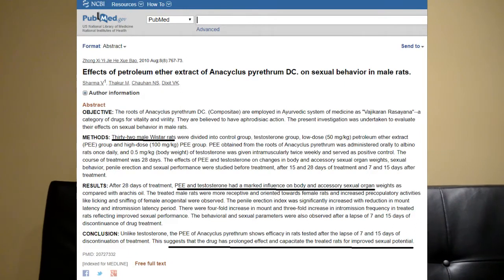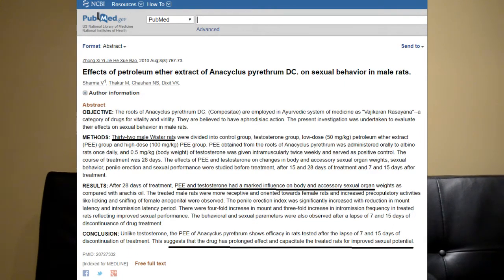Next is the Anacyclus Pyrethrum DC root at a five-to-one ethanolic extract ratio — I had no idea what that was. I went to the Predator Nutrition page and they do a good job of selling it as an amazing product, but there isn't a ton of research on it. I checked Google Scholar and ResearchGate — it's very limited in human research. There are a lot of rat-based studies, but that doesn't necessarily transfer over to humans.